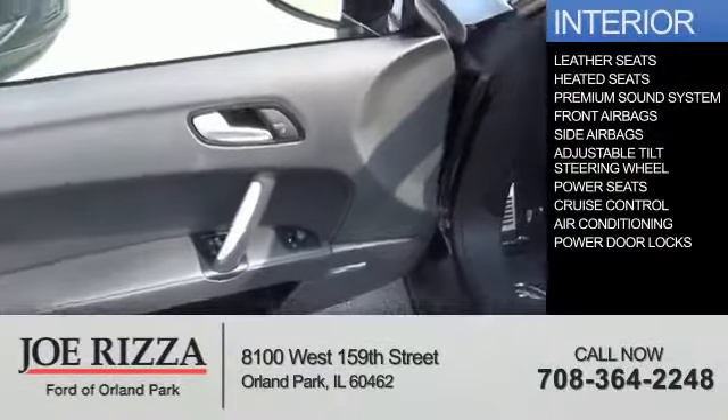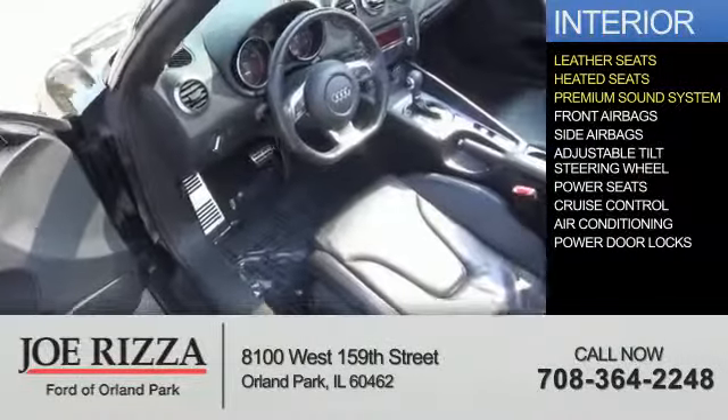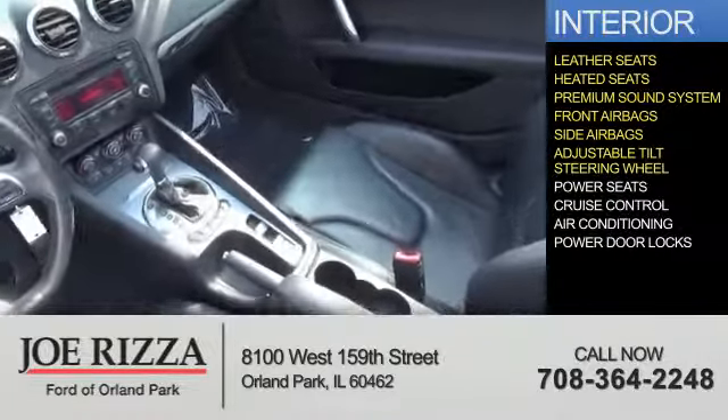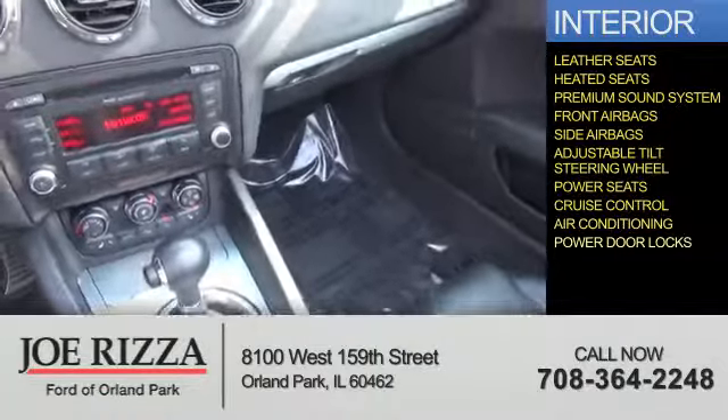On the inside, you'll find leather seats, heated seats, a premium sound system, front airbags, side airbags, an adjustable tilt steering wheel, power seats, cruise control, air conditioning, and power door locks.